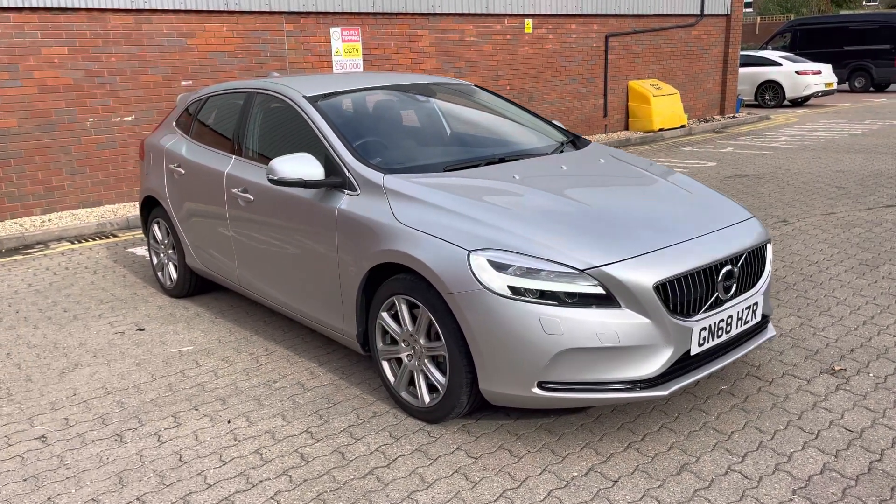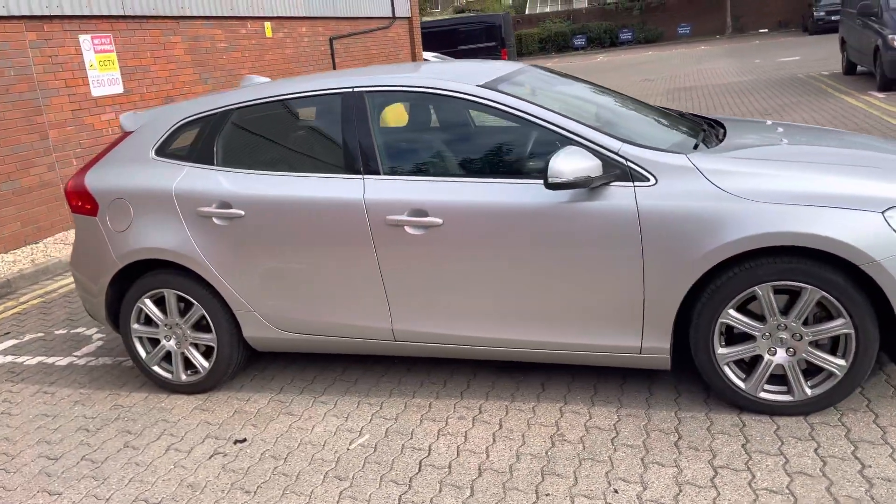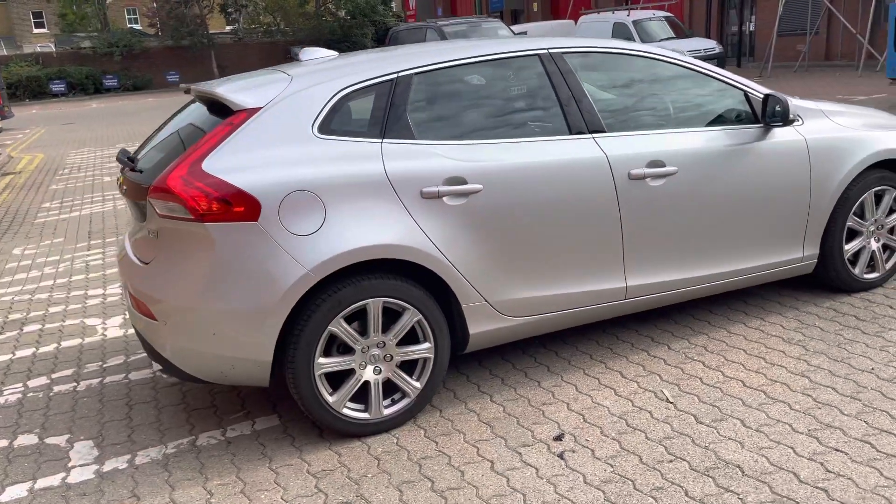Good afternoon, ladies and gentlemen. This is Mark from MKG 3000 Mazda and Volvo here in Twickenham, South West London.